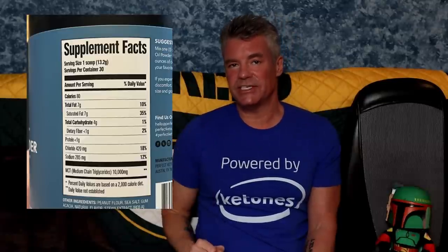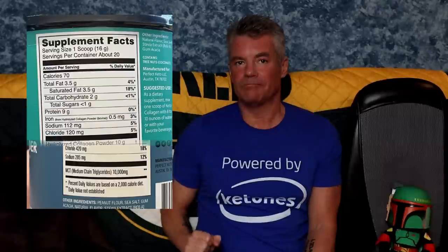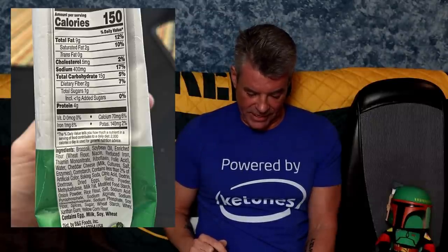Next, this is the Perfect Keto MCT Oil. You would think MCT oil should just be fat, right? Nope — four grams total carbohydrates. Interestingly, their collagen product, which I love, has only two grams of total carbohydrates and also has five grams of MCT oil in it. Next, this is a bag of frozen broccoli with cheese sauce. 15 grams of total carbohydrates, two grams of dietary fiber. Looking at the ingredients: broccoli — so far so good — soybean oil, enriched flour, and then I'm done. Three ingredients in and I hit two red flags already. Back in the freezer it goes.